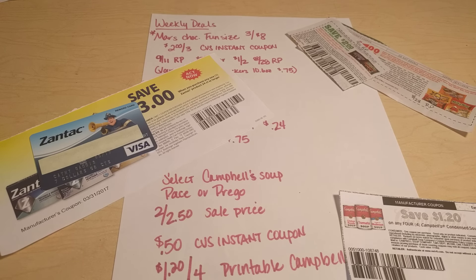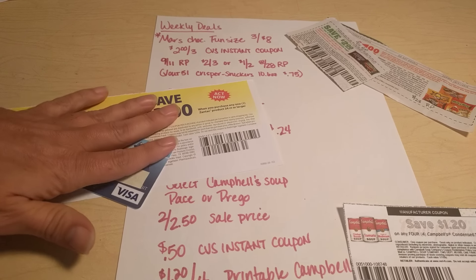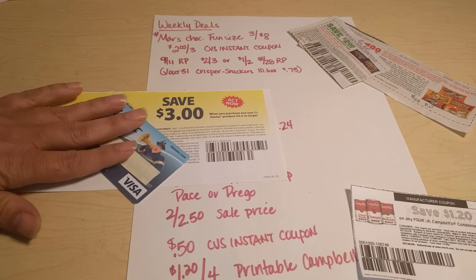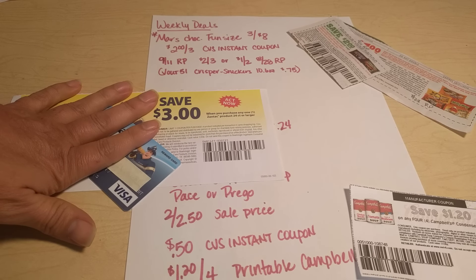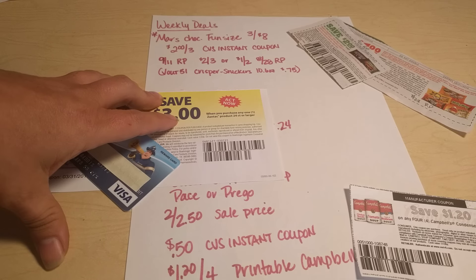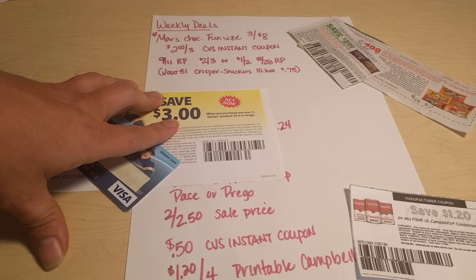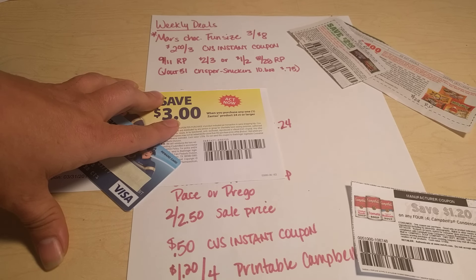Before I get started with those, I wanted to let you know we submitted for several rebates a few weeks ago. One of them was the Schwarzkopf Hair Care — that one came last week, so if you guys haven't gotten yours yet, they are in the mail and they are coming. It is a check, and I think it was $6.99, it could have been $5.99, but I forgot to show that to you guys.